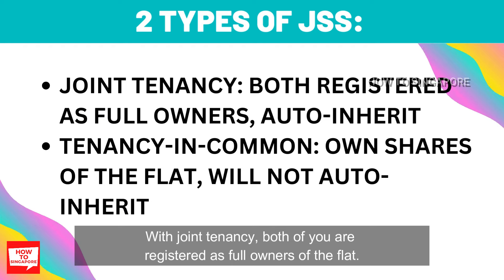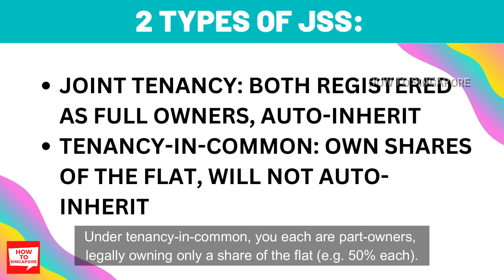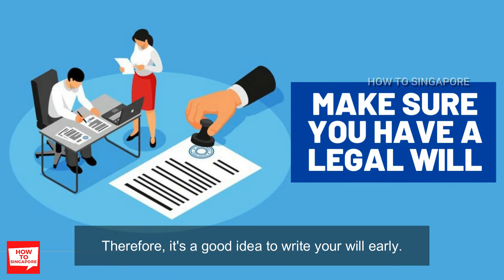With joint tenancy, both of you are registered as full owners of the flat. If one partner passes away, the other remains the rightful owner and vice versa. But under tenancy in common, you each are part owners, legally owning only a share of the flat — for example, 50% each. Your deceased partner's share will not automatically go to you unless it was explicitly stated in their will. Therefore, it's a good idea to write your will early.